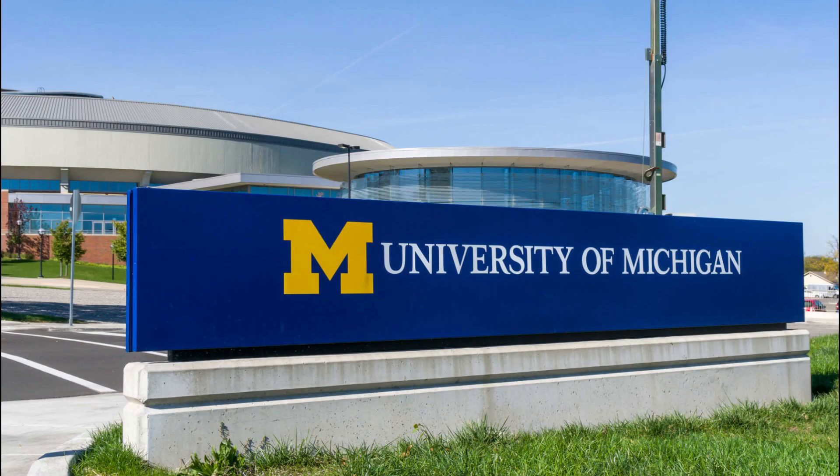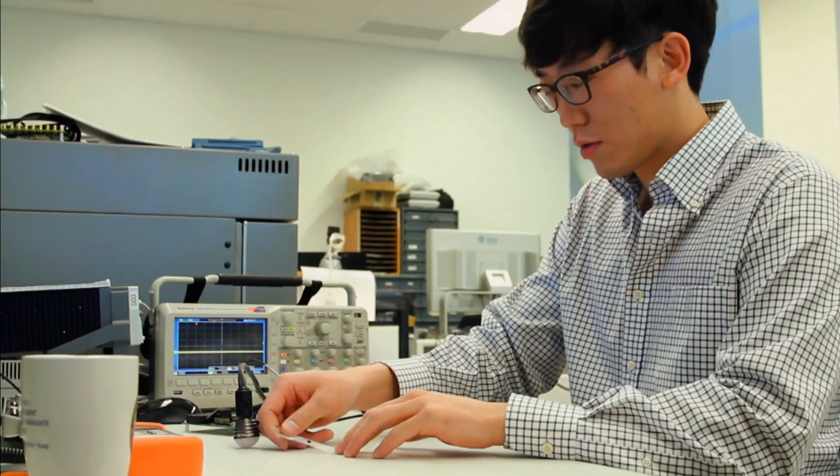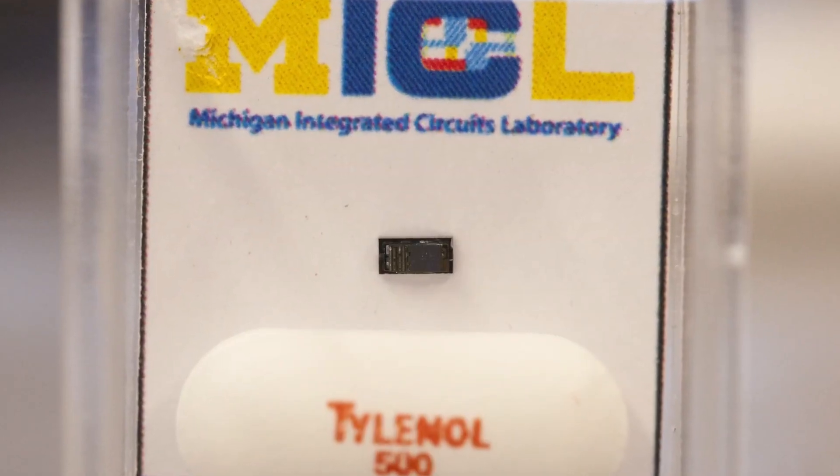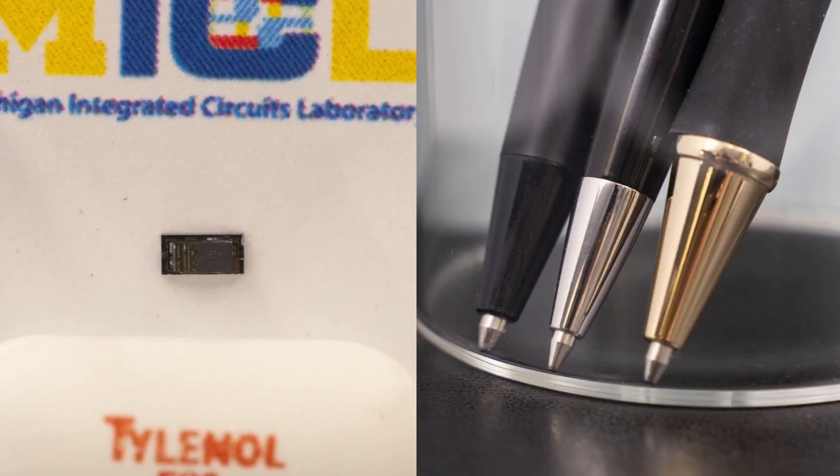In 2014, researchers at the University of Michigan created the world's smallest computer at the time, the Michigan Micromode, measuring only 2x2x4 millimeters — about the size of a pen tip.